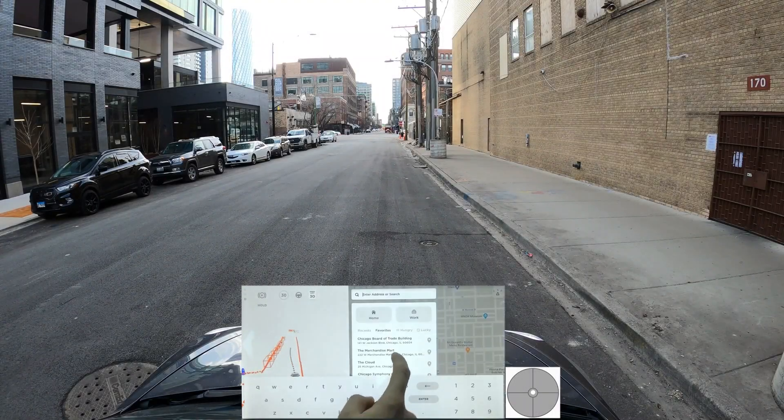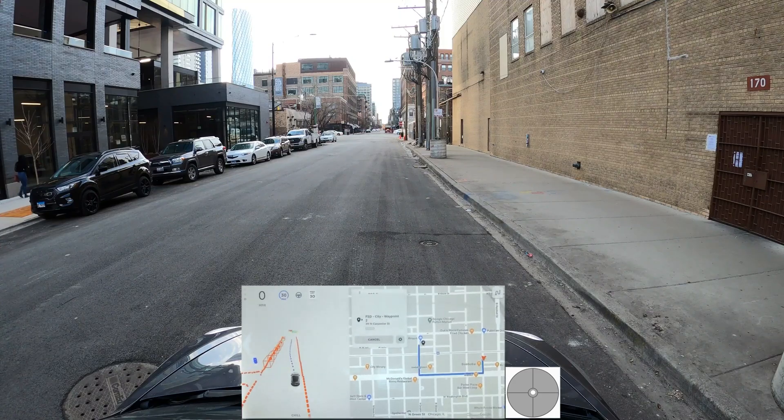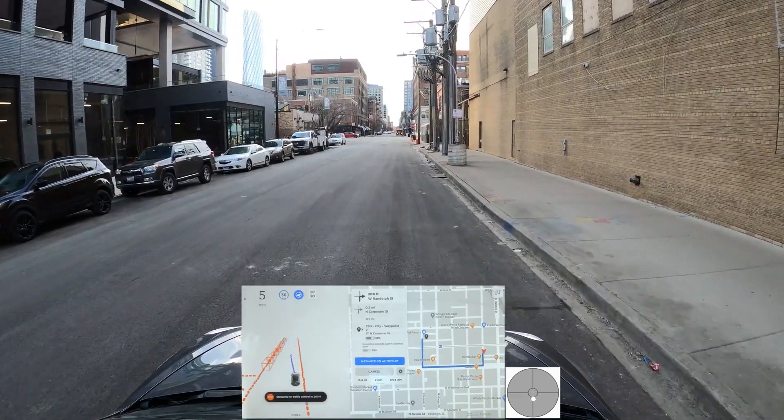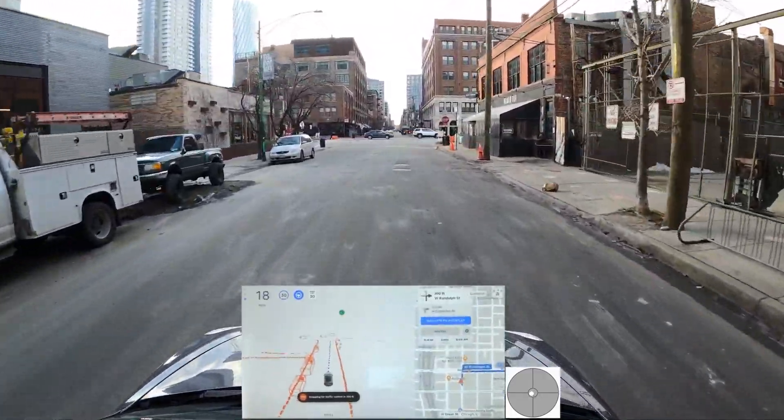Hello everyone and thanks for watching. In this video we're doing a review of some old footage to see how much progress FSD made over the years. For each scenario we'll give FSD a pass or a fail. Today we'll focus on the road closed sign.